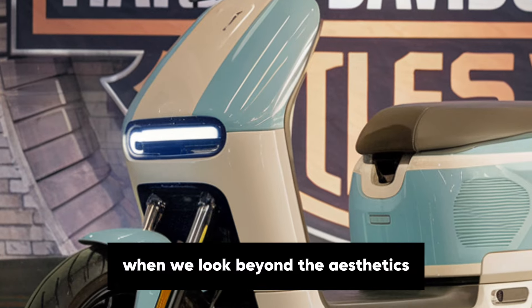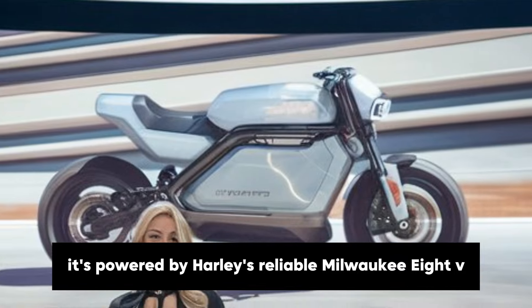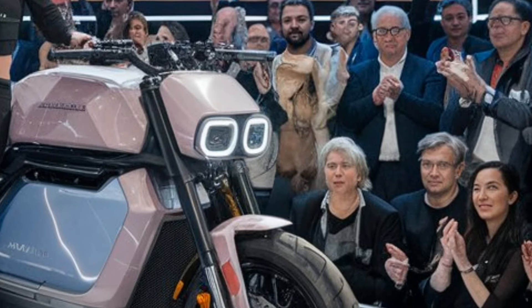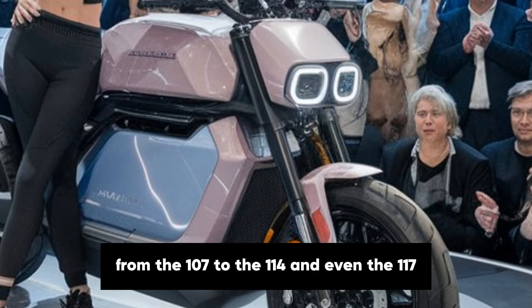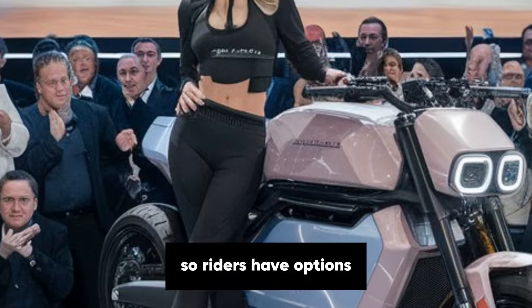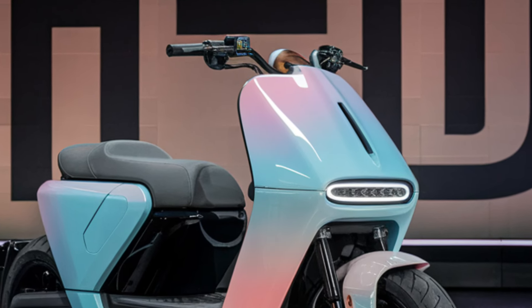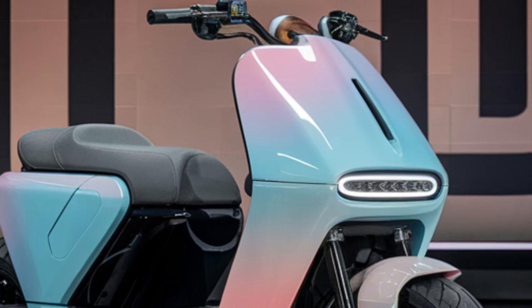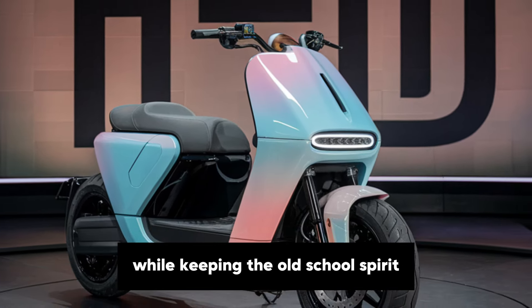When we look beyond the aesthetics, the Pastel Maxi has all the robust features you'd expect from a Harley. It's powered by Harley's reliable Milwaukee 8V twin engine, a fan favourite known for its dependable torque and satisfying rumble. The Maxi comes in a few engine configurations, from the 107 to the 114, and even the 117, so riders have options depending on how much power they want on the road. Harley has also worked on refining the suspension and braking systems, providing a smoother, more responsive ride that's ideal for both city cruising and open road adventures. One of the best things about the Pastel Maxi is how Harley-Davidson has integrated modern tech while keeping the old-school spirit.